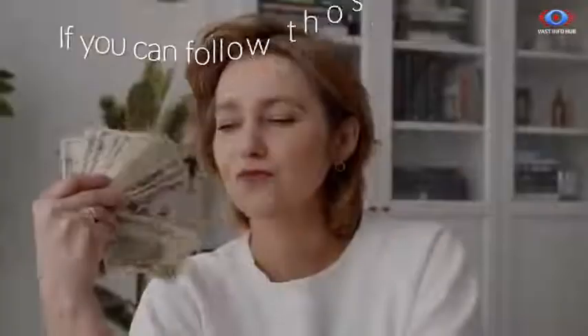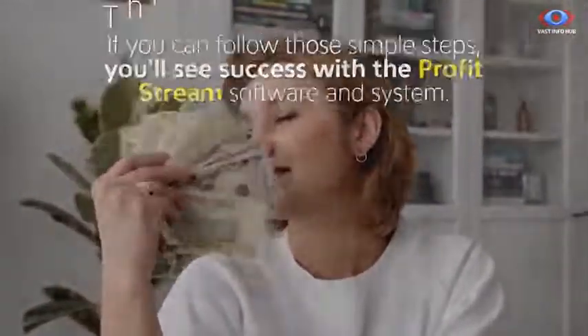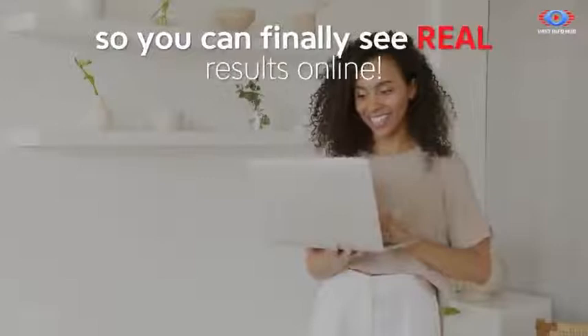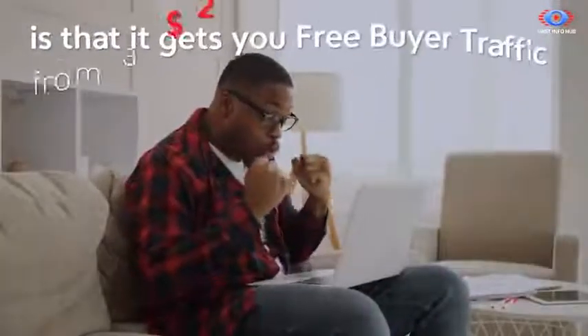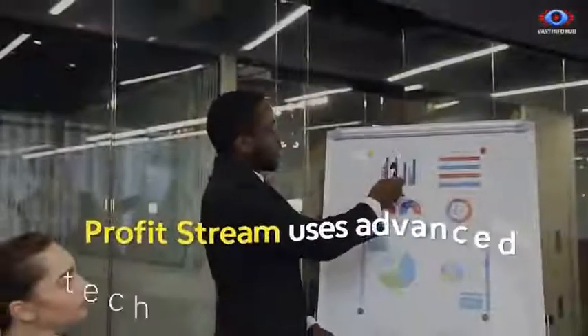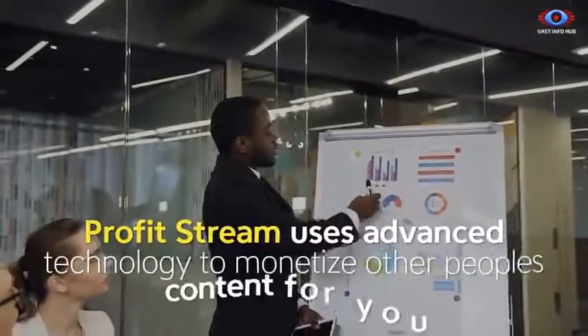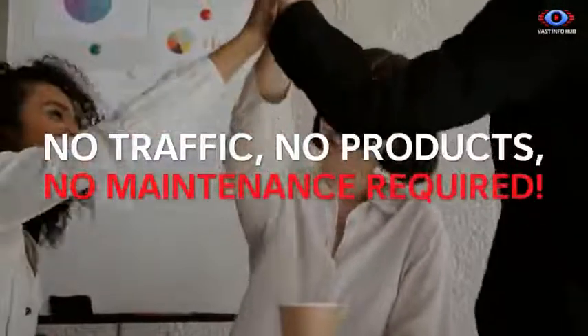It really is that easy. If you follow those simple steps, you'll see success with the ProfitStream software and system. This software has been created from the ground up for beginners so you can finally see real results online. ProfitStream uses advanced technology to monetize other people's content for you, so all you do is click and drag one link and the software handles the rest. No traffic, no products, no maintenance required.